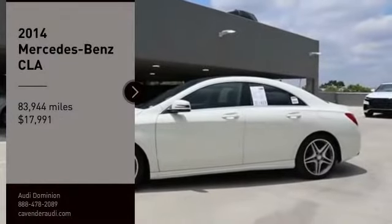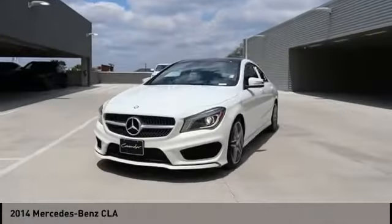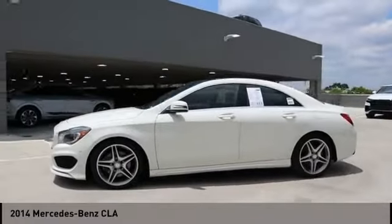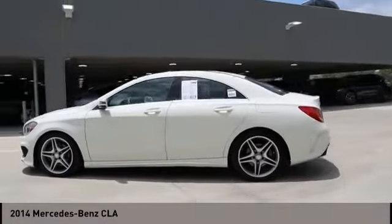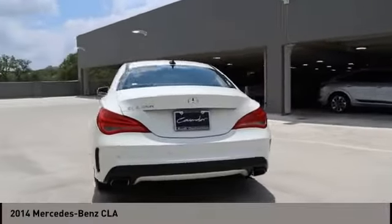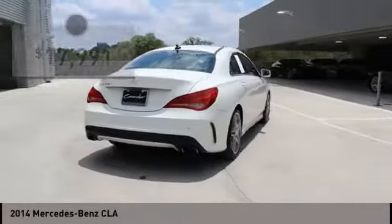Come test drive the 2014 CLA. The CLA comes with impressive handling, excellence, and luxury interiors. It has amazingly sleek lines which also reduces the coefficient of drag to a minimum, making it very aerodynamic.